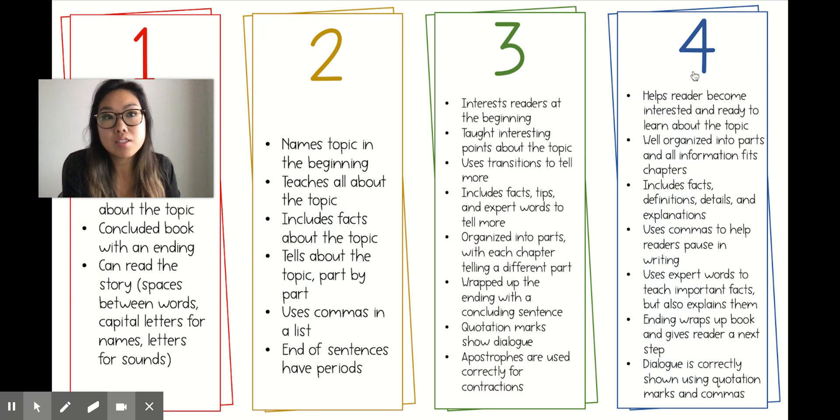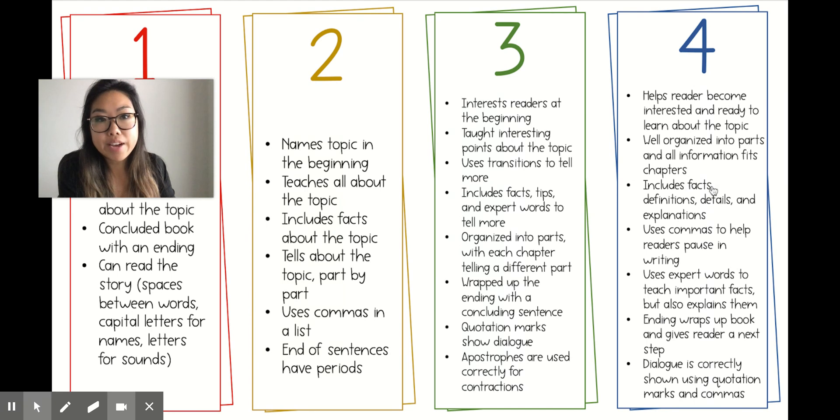To earn a 4, your book helps the reader become interested and ready to learn about the topic, is well organized into parts and all information fits its chapters, and includes facts, definitions, details, and explanations. Notice there's definitions and explanations added here. It uses commas to help readers pause in the writing, uses expert words to teach important facts but also explains them, the ending wraps up the book and gives readers a next step, and dialogue is correctly shown using quotation marks and commas.